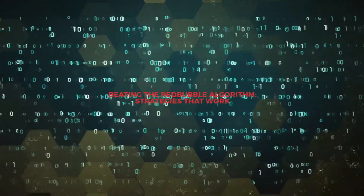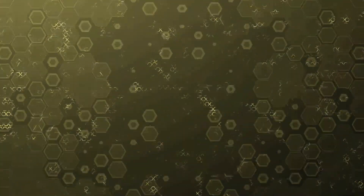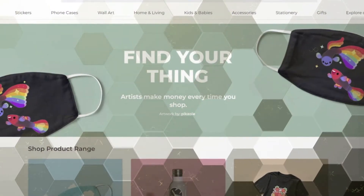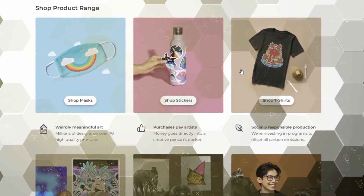Hey, welcome to Art2, a channel to help you sell your art online. In today's video we're going to figure out how to beat the Redbubble algorithm. Not many people outside of Redbubble actually know how it works and how it can help you get more sales, but there are a few things we do know that we can use to beat the algorithm and make more sales on Redbubble.